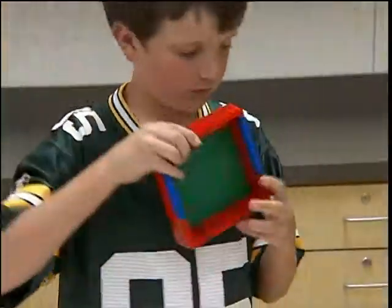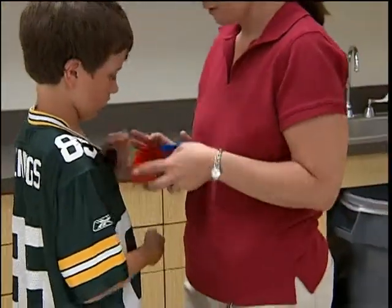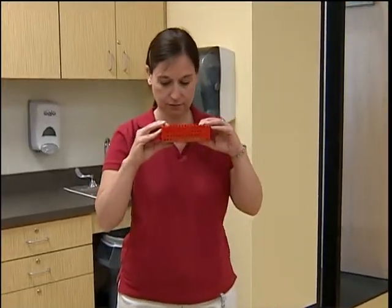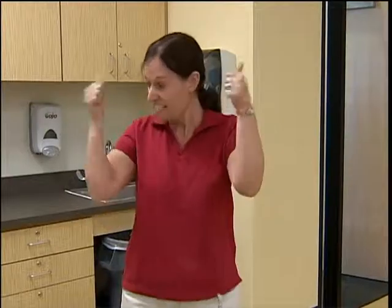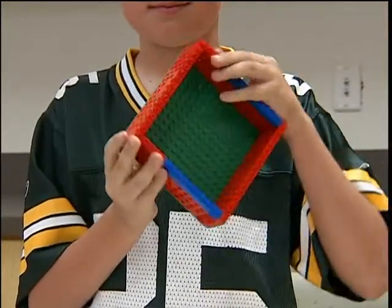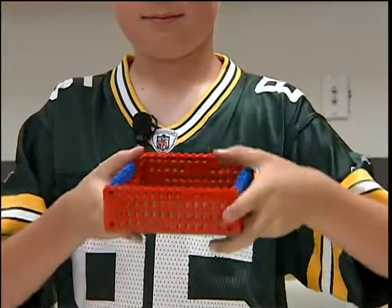The first day, they come in and build a box that's four Legos high, hollow, and cannot break. The way it's tested is by holding it at shoulder length and dropping it into a tub — if it breaks, they have to try again. This one passed first try. From this test, they learned that buildings need to be structured so they will not collapse.